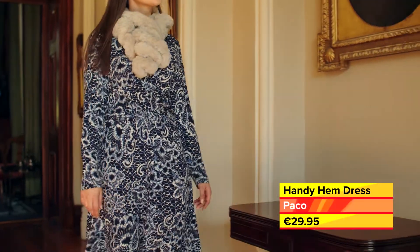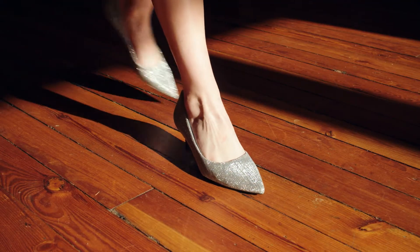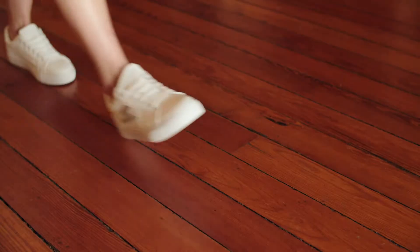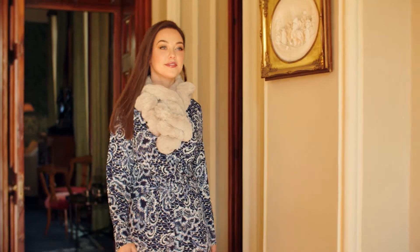Today's dress lengths are so versatile and easy to style. The low heel diamante sparkle court shoes are both comfortable and glamorous, or pair them with trainers and a cardigan or chunky knit for lots of everyday wear. Paco stores are temporarily closed but everything is available online now with free delivery.